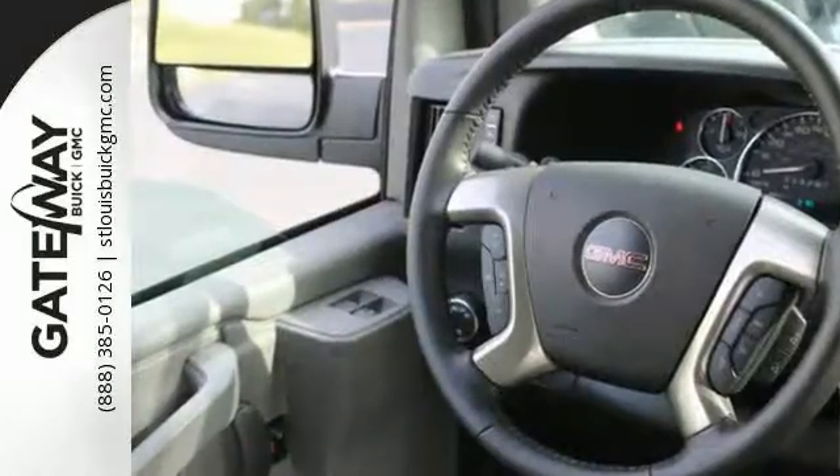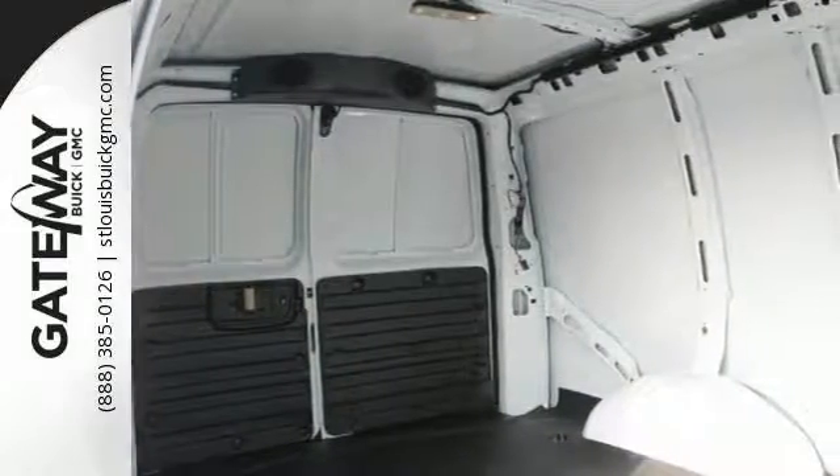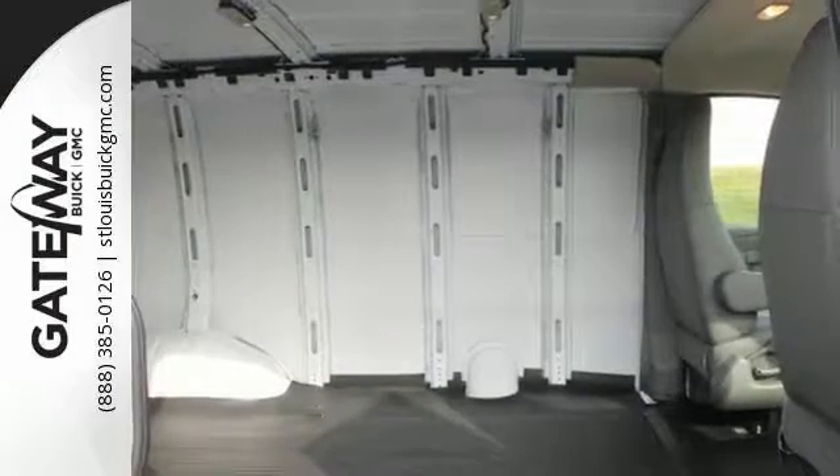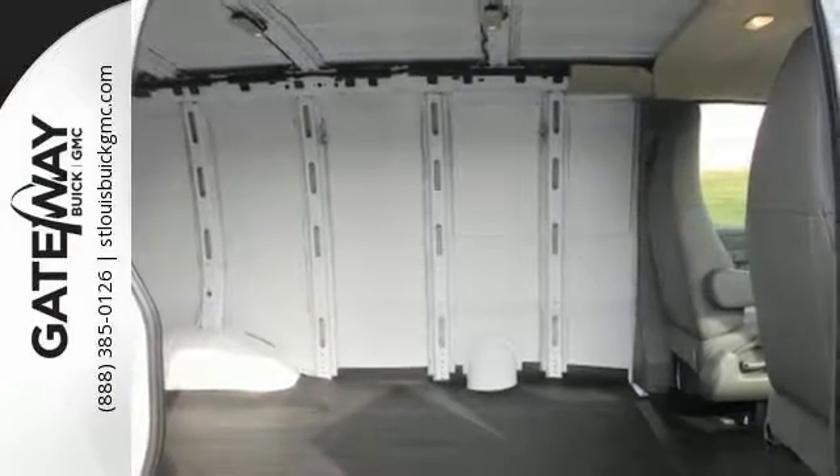And it comes with features like stability control, dual airbags, MP3 player, multifunction steering wheel, and traction control. And as you discover its many other features, you'll find that it becomes even more appealing to your workforce.